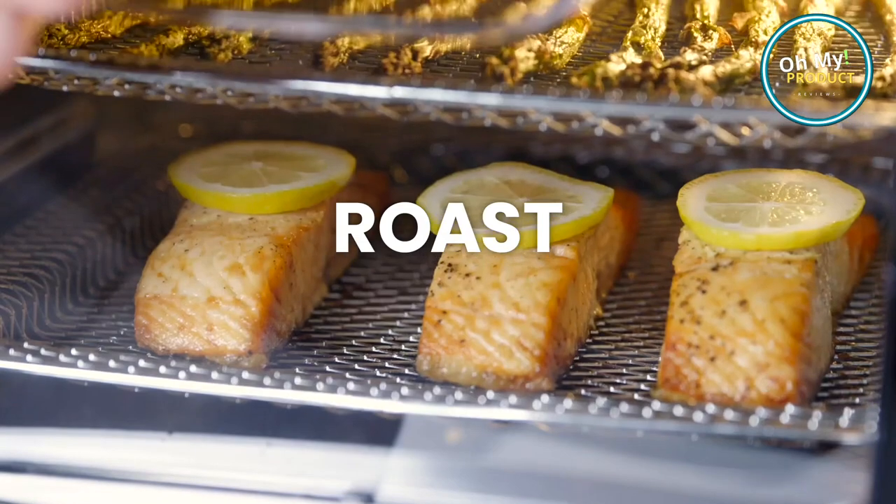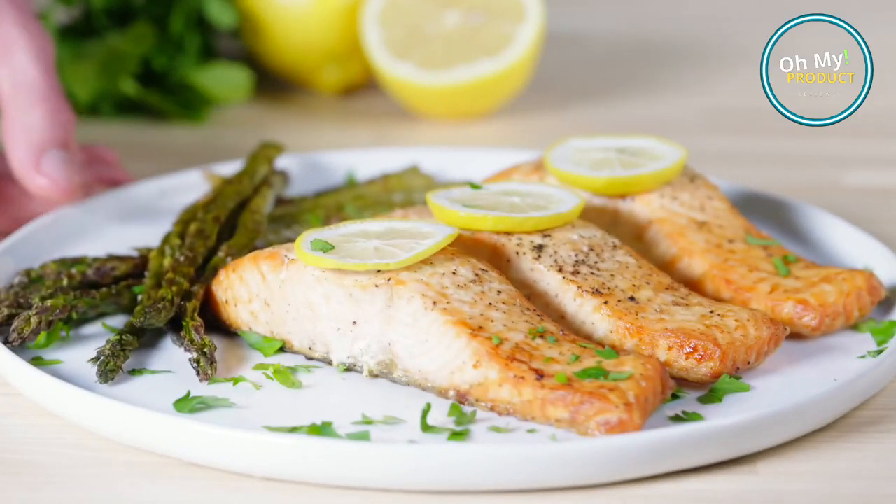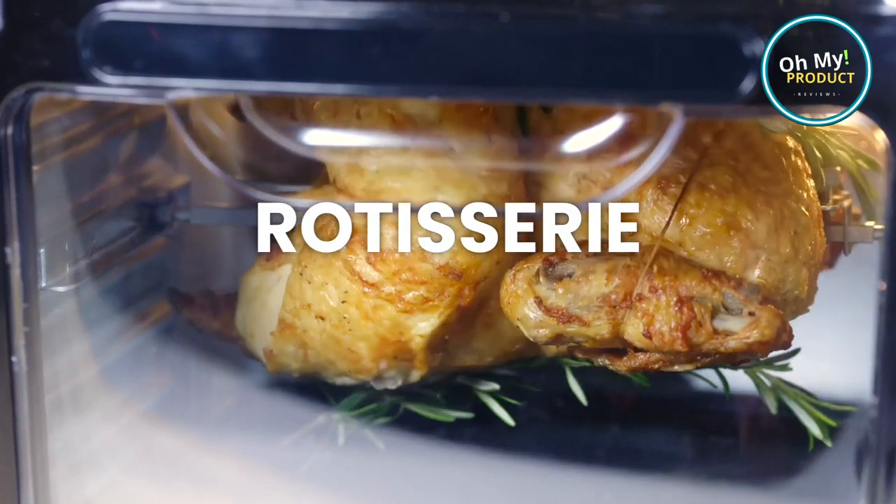This modern marvel uses rapid air technology to cook food evenly, using little to no oil. Imagine crispy french fries or perfectly roasted chicken, all achieved with a fraction of the calories.